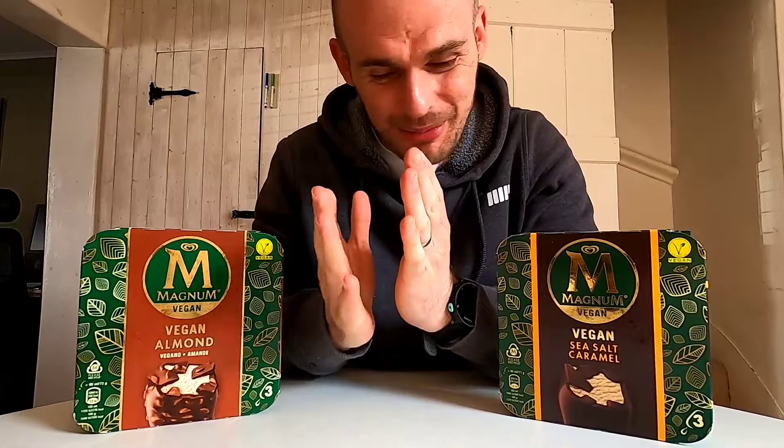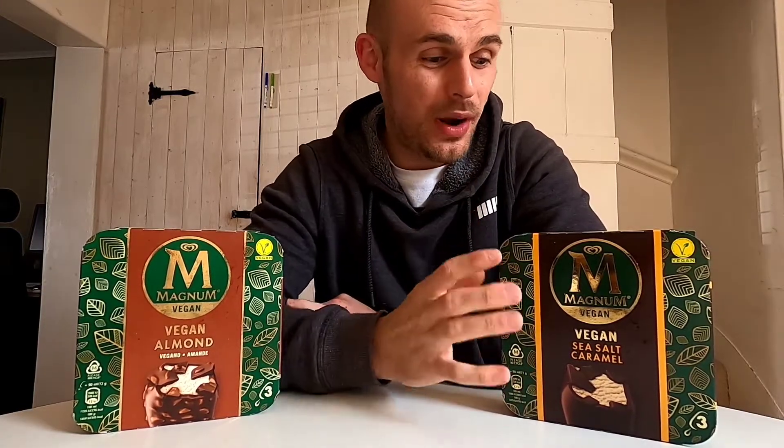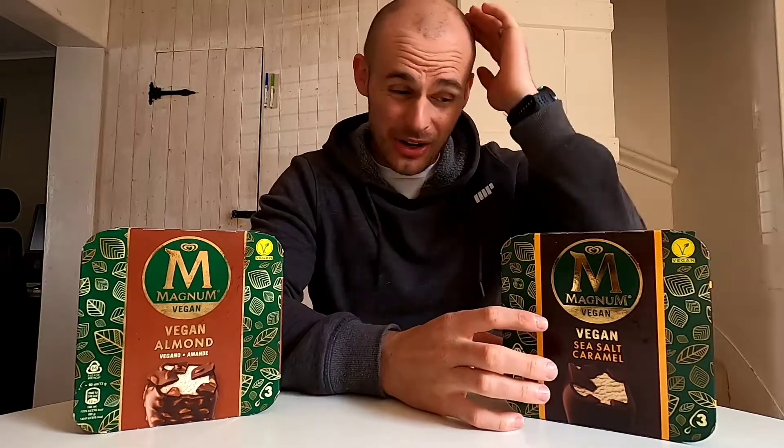I mean, look - they've got gold on them, they must be the most premium. These are normally RRP £3.50 a pack; you get three ice creams in each one. I think that's a bit of a rip - pretty expensive - but I got these on offer from Sainsbury's for £2 each, which I think is an absolute bargain - just under a quid for each ice cream.